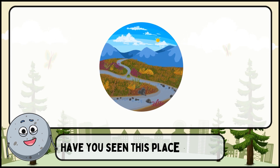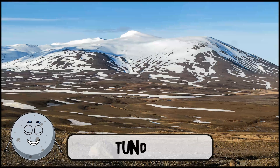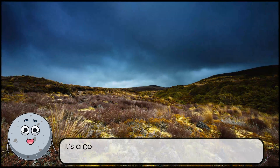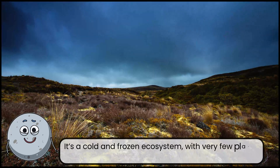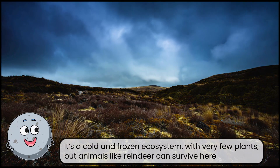Have you seen this place before? This is a tundra. It's a cold and frozen ecosystem with very few plants, but animals like reindeer can survive here.